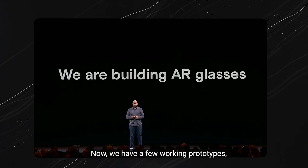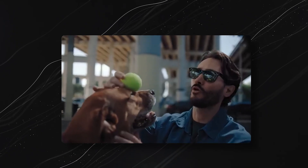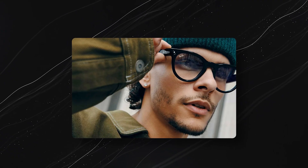Five years ago, Meta planted a flag in the future, announcing they are building AR glasses. Now that vision is a reality with the launch of Orion, Meta's next generation AR glasses that could redefine how we interact with technology. Today, we're going to take a deep dive into everything that makes Orion a game changer.